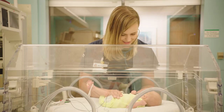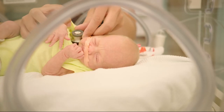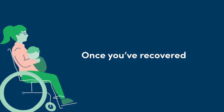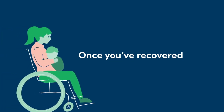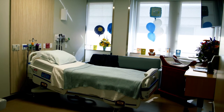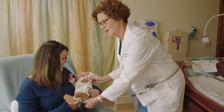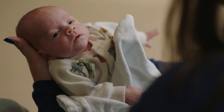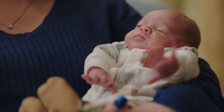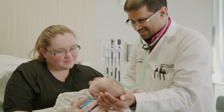Should you or your newborn need extra special care, AHN has high-risk OBs on staff for mom and neonatal intensive care units for baby. Once you've recovered in the suite for a few hours, we'll move you just down the hall to a postpartum room where you'll stay until you're discharged. We recommend rooming in with your baby, meaning your baby will stay with you day and night. Rooming in allows you to learn your baby's cues, helps with bonding, and nurtures restful sleep. If you'd like to breastfeed, one of our certified lactation consultants or a nurse will help you get started and answer any of your questions.